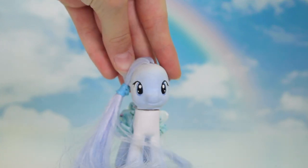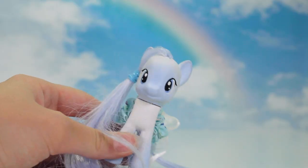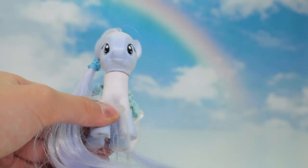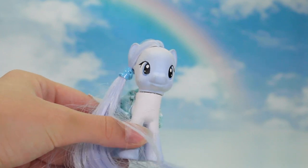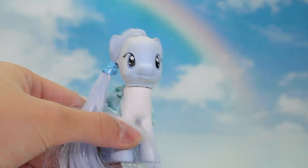Hey guys, it's Lily LPS here, and today's video is a package opening! So I ordered this pony around Christmas time, but it did not come until maybe three days ago, two days ago? But I've been so focused on filming my new series, Creatures of the Wild, that I haven't had time to open it because I wanted to make a video of opening it, so let's get into it.